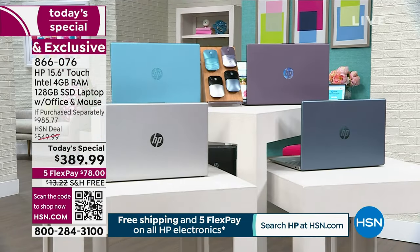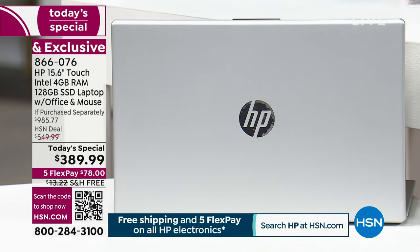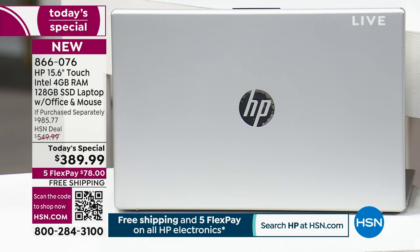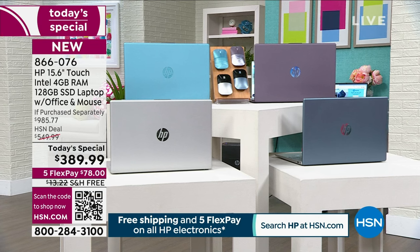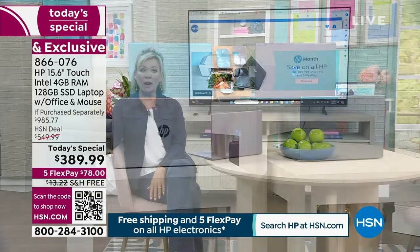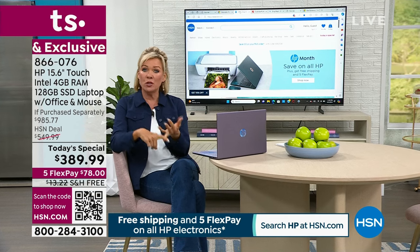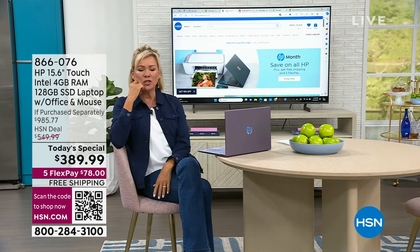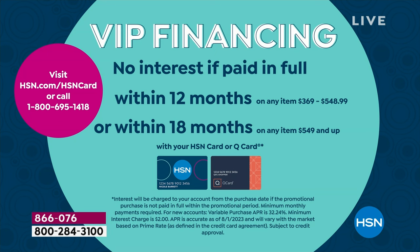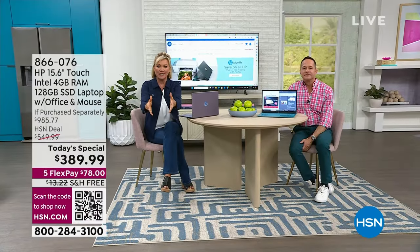The lavender sold out early last time, and the time before that, and before that as well. The next most limited is the silver — the classic, beautiful, and going fast. We also have the blue and the exclusive teal with its unique keypad. All that's left to decide is which color you want, and whether to use flex pay or the HSN card for 12 months of VIP financing at $32.50 a month — no interest charged.